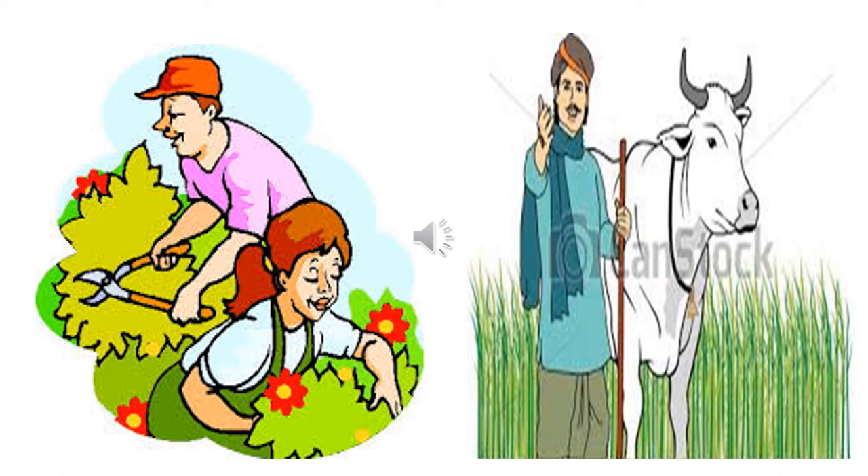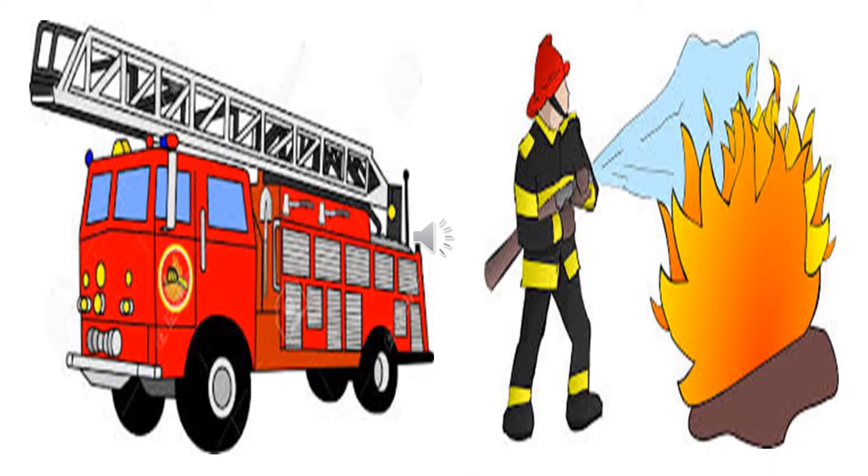And who is this standing next to the cow? He is a farmer. And do you know where he is standing? He is standing in a farm. And what does he do? The farmer grows crops. Who is this? He is a fireman. He comes sitting in the fire engine and puts off the fire.